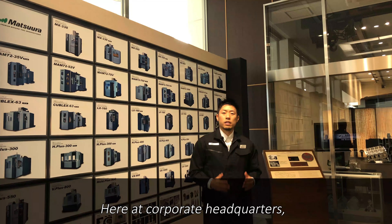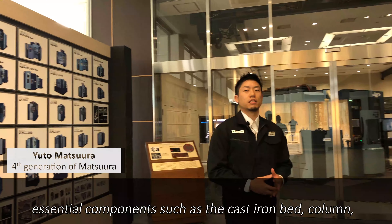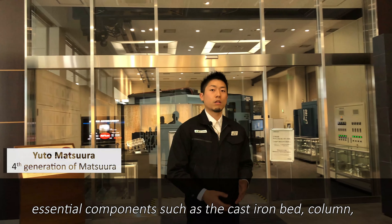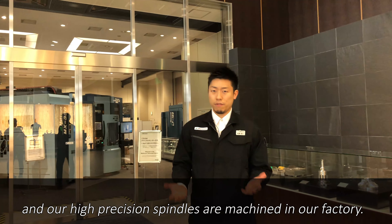Welcome to Matsuura! Here at corporate headquarters, essential components such as the cast-iron bed, clamp, and our high-pressure spindles are machined in our factory.